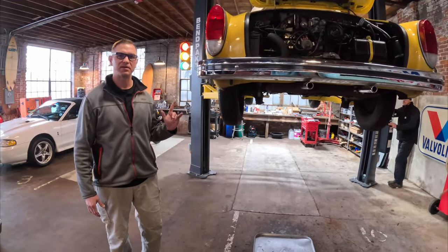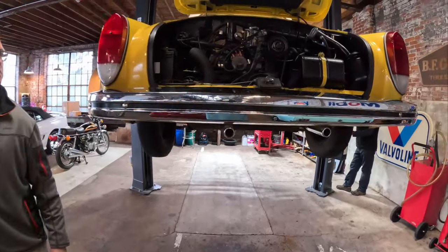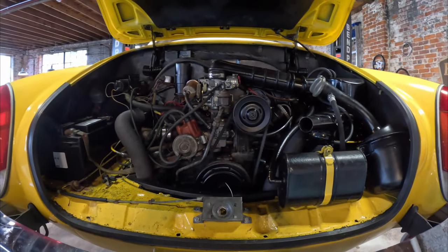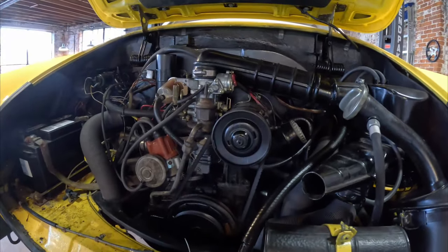Again, it's a 1973 Karmann Ghia with only 23,000 miles on it. It really turned out nice — here's the new carburetor in there, all new oil seals, brand new battery. This is going to be a fun vehicle for someone. Most likely we'll be shipping this out of state.